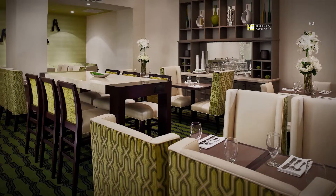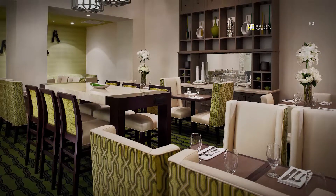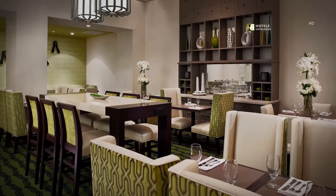Open, airy and fresh, the Green Room serves delicious farm-to-table favorites for breakfast.